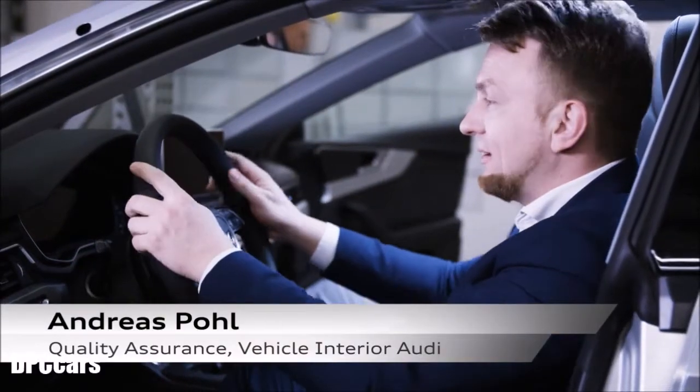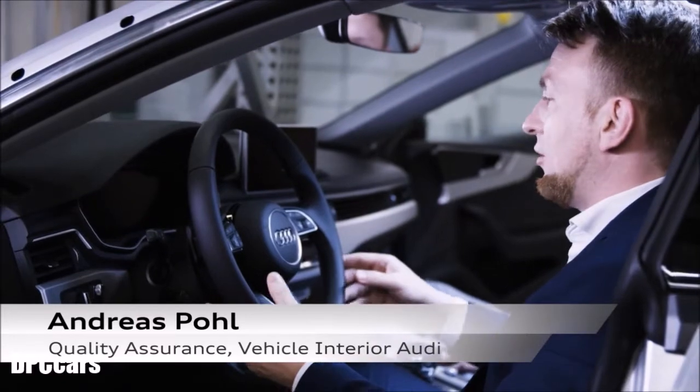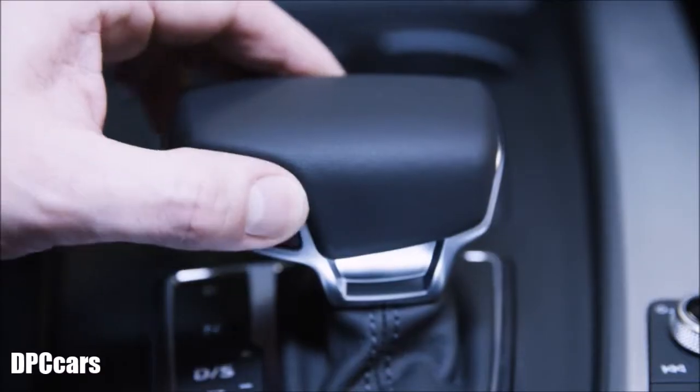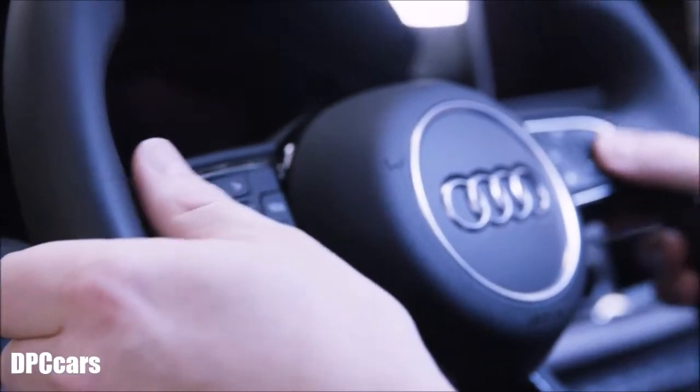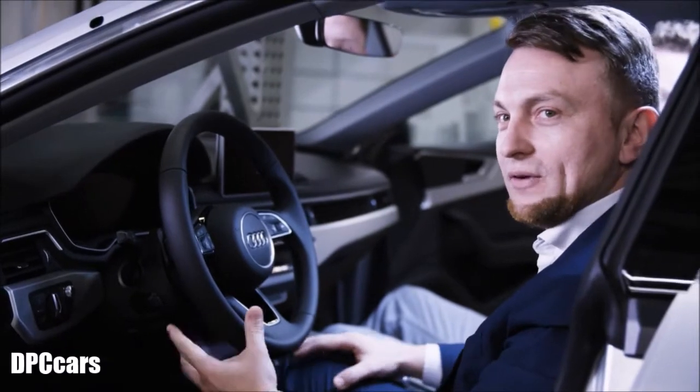You get into the car and basically it's like coming home. It's your living room. Even if it's the first time you've got into the car, it's all tidy. Everything matches. Nothing disturbs — there's nothing to disturb the haptics, nothing to disturb the eye. It's just all about feeling fantastic.